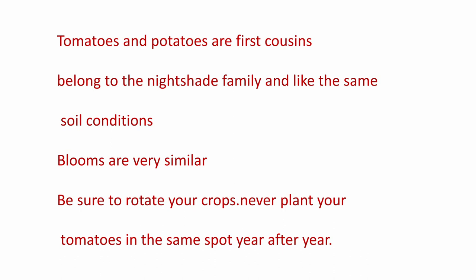Tomatoes and potatoes are first cousins — they belong in the nightshade family and like the same soil conditions. Their blooms are very similar. Be sure to rotate your crops — never plant your tomatoes in the same spot year after year, or your potatoes either. They're the nightshade family. The potato is edible, but all the green in the leaf is poisonous. The tomato fruit is edible, but the stalks and the leaves are poisonous.